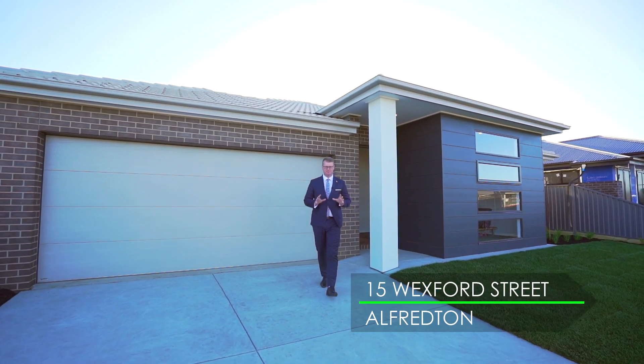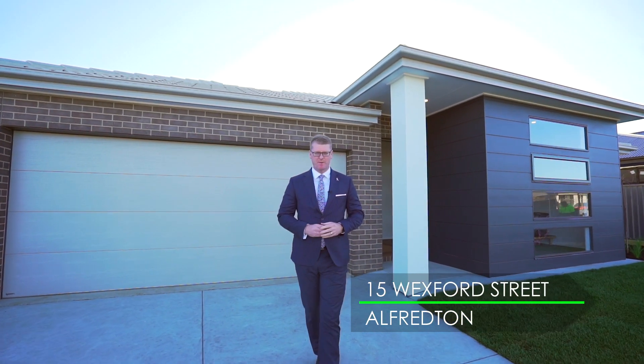Today it is my pleasure to introduce this brand new home built by the reputable builder Jetsonian Constructions. Hi, I'm Mark Nunn from the Buxton Real Estate Group, and welcome to number 15 Wexford Street here in Alfredton.